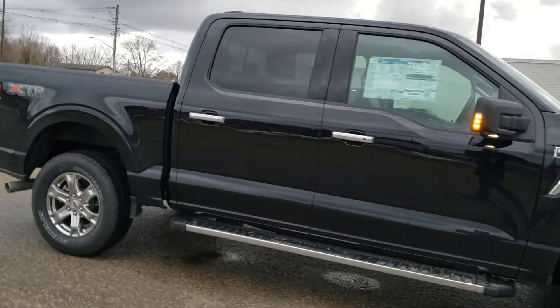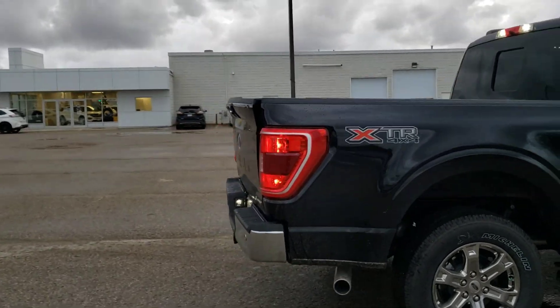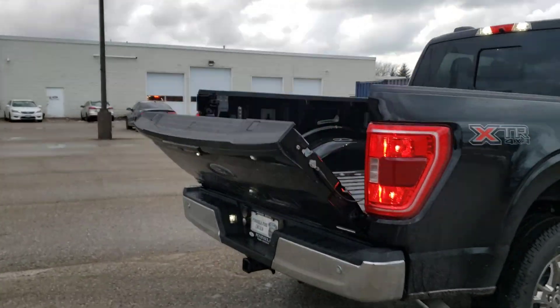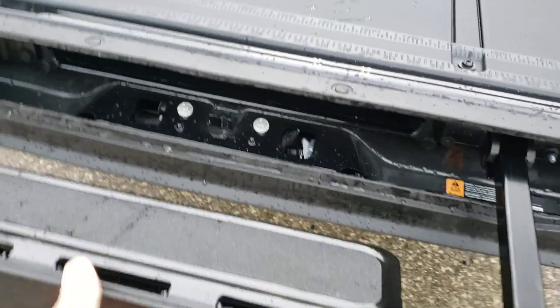It does have a few extra luxuries on it. Coming around to the side, you've got the XTR Chrome Appearance Package, blindspot detection. You can see it does have the keyless proximity tailgate down.